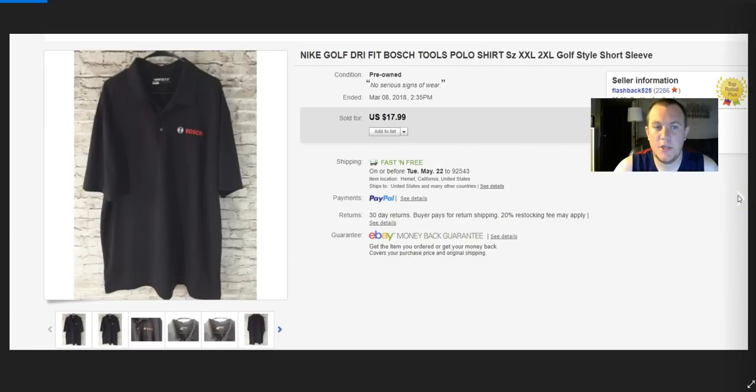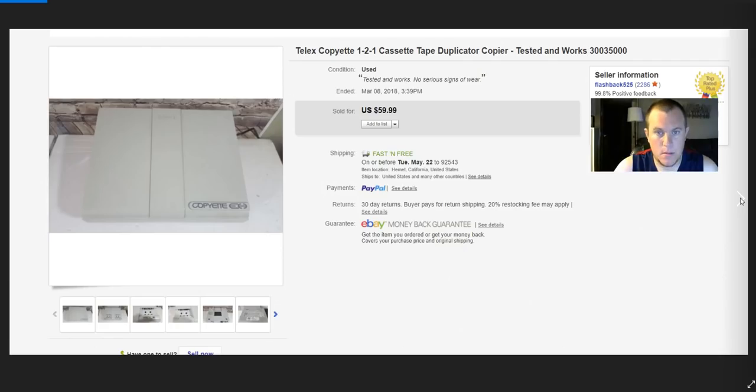A Bosch Nike shirt — it's one of those employee shirts for Bosch gear. I paid $5, thought I'd do better, but got $18. A copier my father-in-law gave me — they didn't need it anymore. I had the power cord, sold it for $60. It ships for about $20 depending on destination, but it was free, so easy money. I still probably made $15–$20.